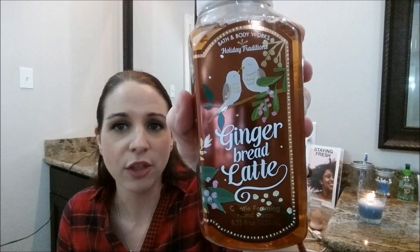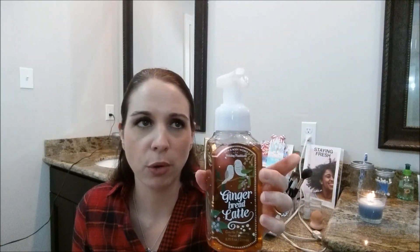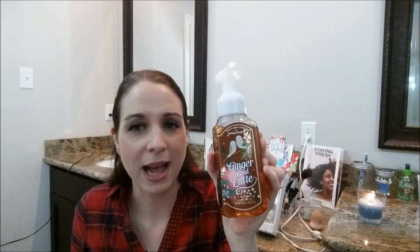It's super cute, it smells so good. Gingerbread Latte — let's just appreciate the packaging real quick. Look at the birds! The packaging on these Christmas ones are so pretty this year. I picked it up even though I was skeptical because I was not a fan of the pumpkin latte from before. And when I saw this one, I love the smell of gingerbread, but when I saw the word 'latte' I thought it might not smell that great.